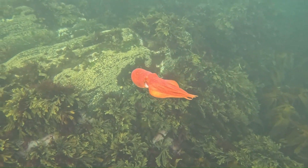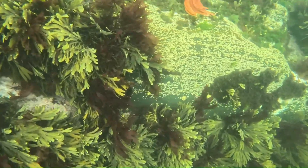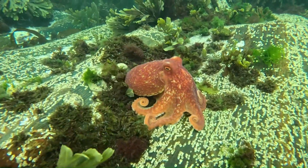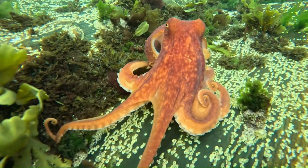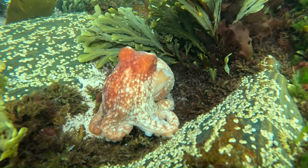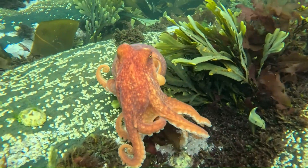As we travel down to the seabed with Chris, we can see the octopus getting used to its surroundings. Now this bright red coloration may make it very obvious for us to see, but as we'll see later in the video, as Chris heads back up to the surface, that coloration actually blends in very, very well with the surrounding rock and seaweed.